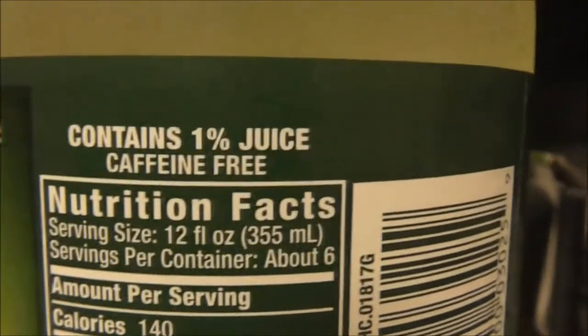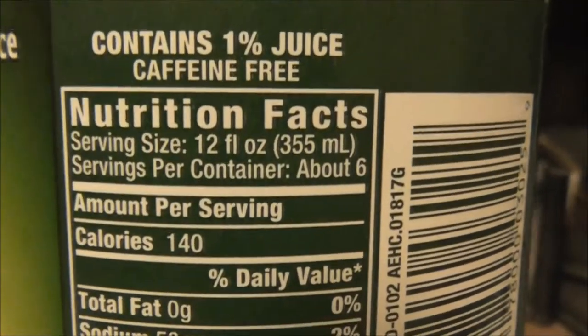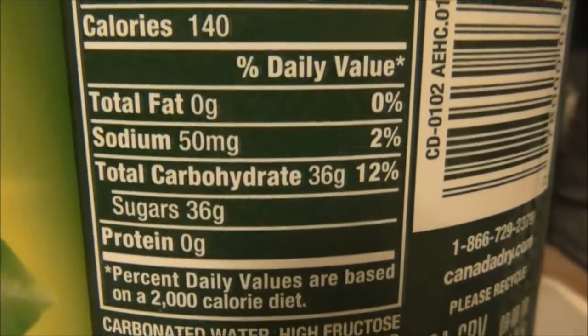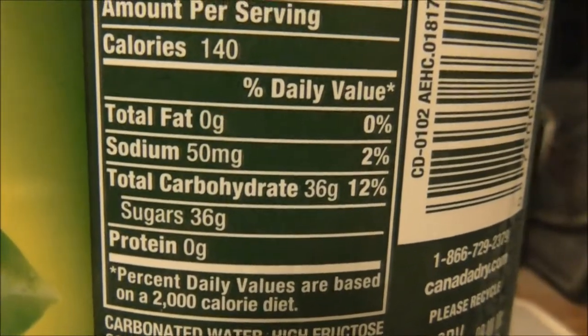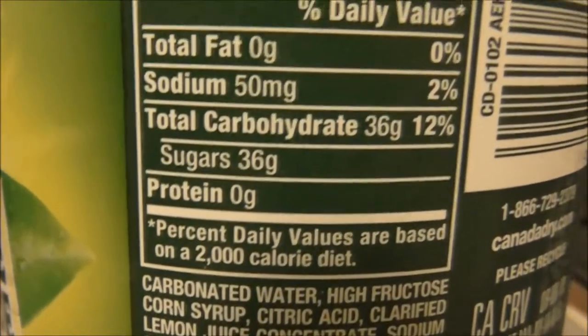Now on the back here, it says contains 1% juice, no caffeine — just like ginger ale. 12 ounce serving, that's what it says on the nutrition label: 50mg of sodium, 36g of carbohydrates, 36g of sugar.